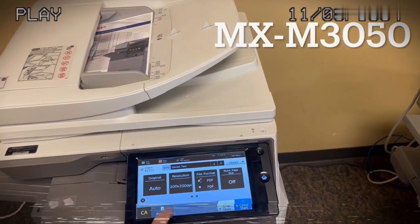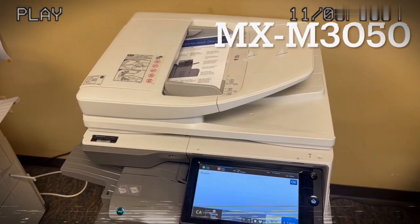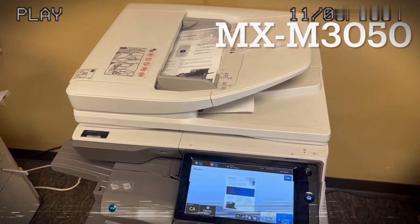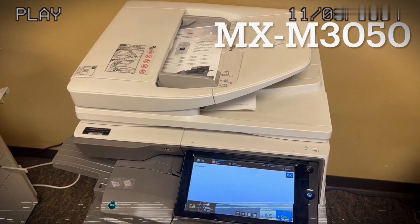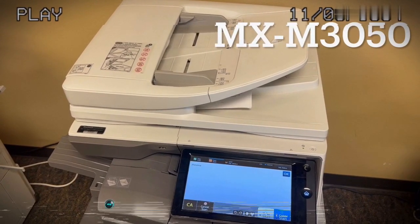I'm starting by looking at this MX Series right here because it's got what they call a reversing automatic document feeder. This is what most copiers are — it's how they copy double-sided documents. It pulls it through, scans one side, then pulls it back through to scan the other side as it goes through those documents — eight images total.